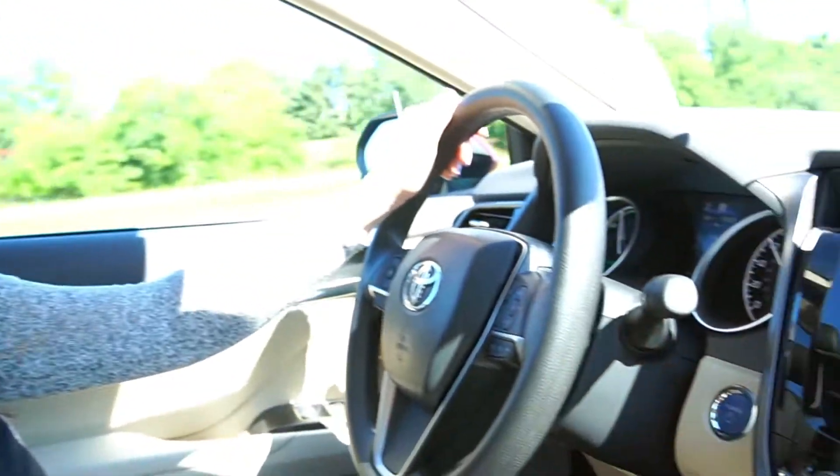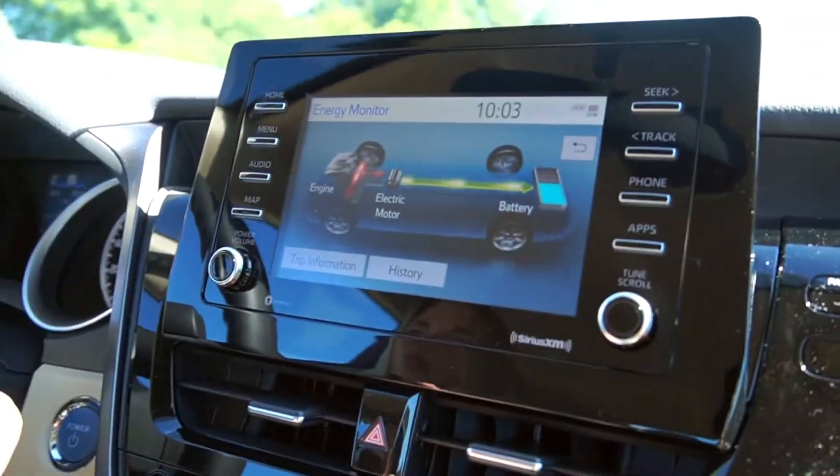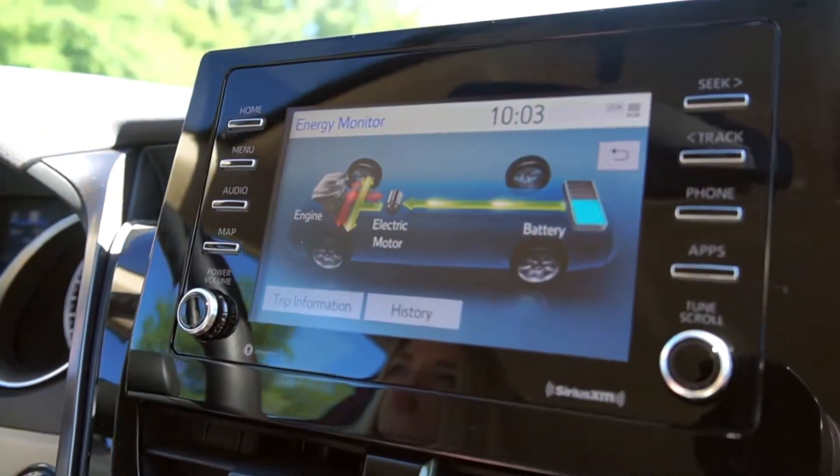Another cool feature about the Camry Hybrid is the energy monitor. You'll see where your power is going to and coming from.